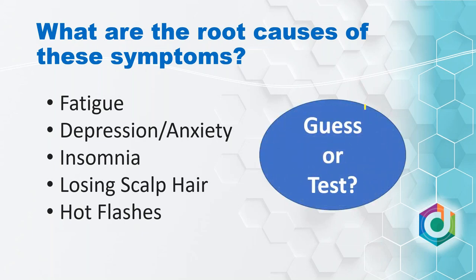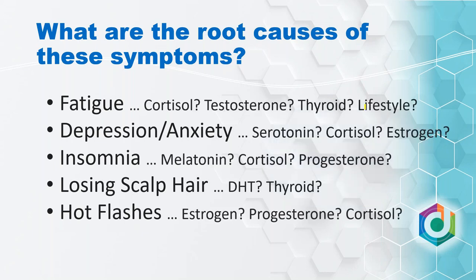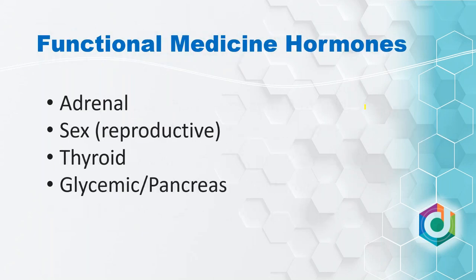We have two options: look at these issues and guess what's at play, or we can use testing. You can actually do really good investigative work with a thorough questionnaire and conversation with your patients to figure out which systems may be under dysfunction. The challenge is that if you look at something like fatigue, your initial guess might be cortisol dysregulation, but a 50-year-old man presenting with low testosterone will also present with fatigue. Maybe it's a thyroid issue. There's a lot of overlap, and that's where thorough testing of these hormone systems can be really helpful as we search for answers.